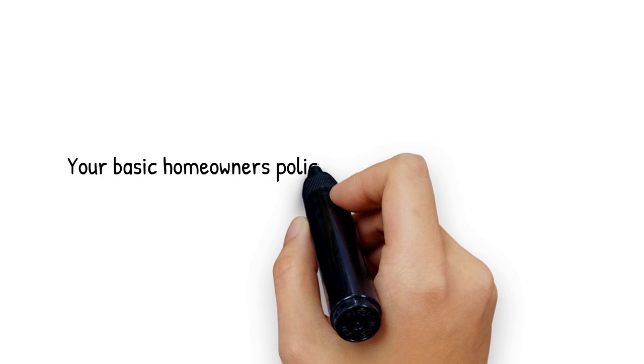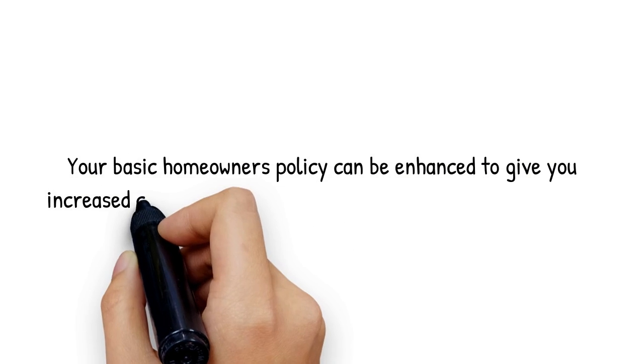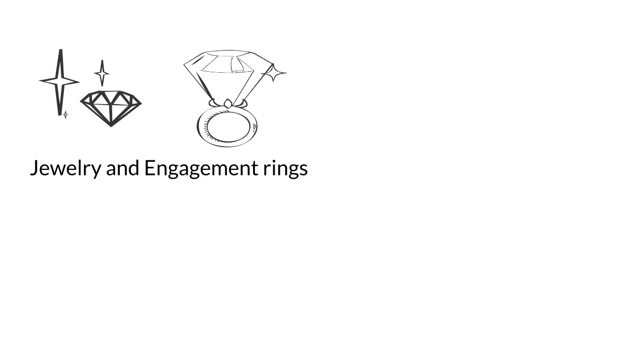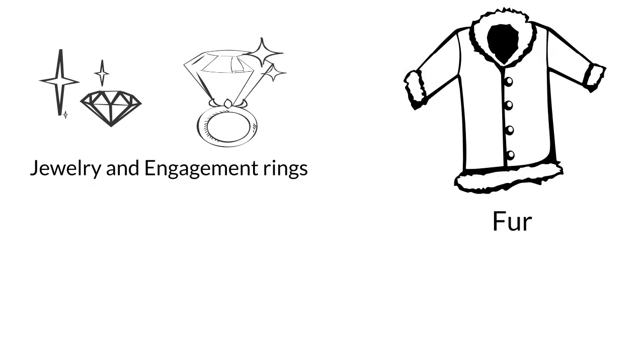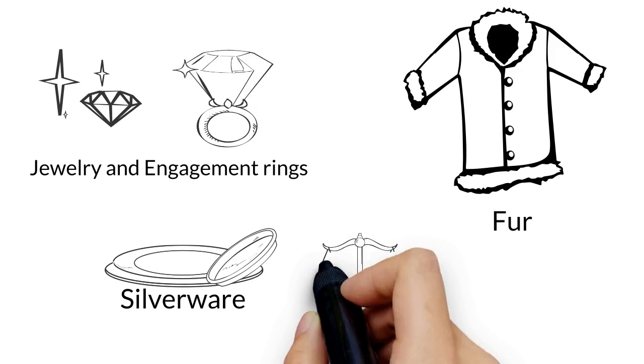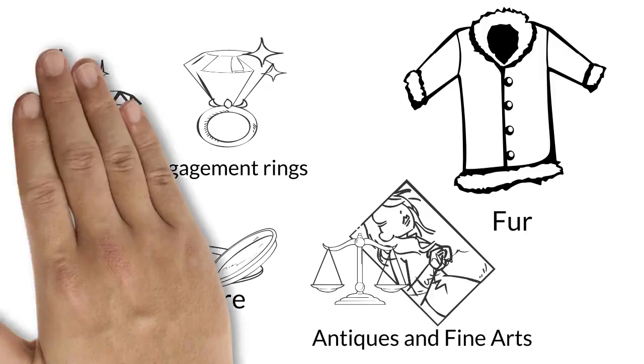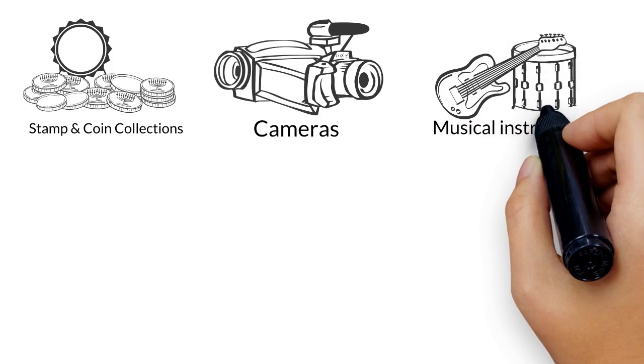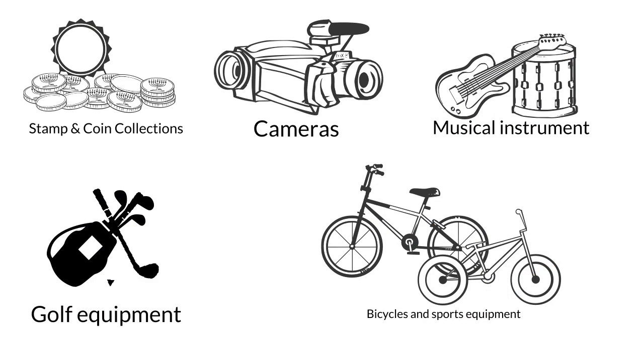Your basic homeowners' policy can be enhanced to give you increased coverages for valuable items and collections, such as jewelry and engagement rings, furs, silverware, antiques and fine arts, stamp and coin collections, cameras, musical instruments, golf equipment, bicycles, and sports equipment.